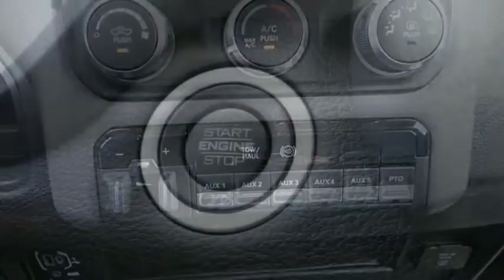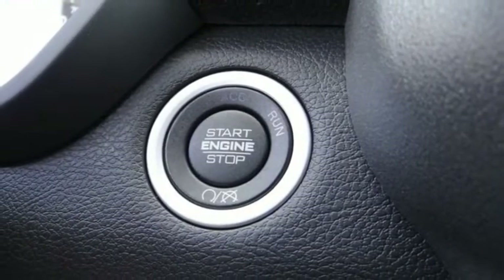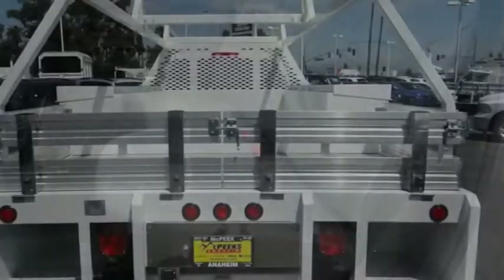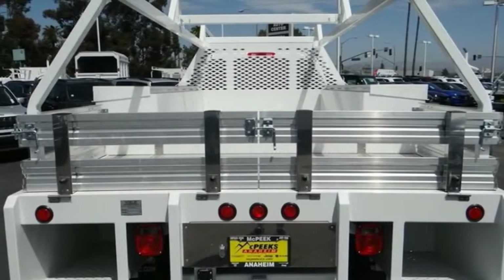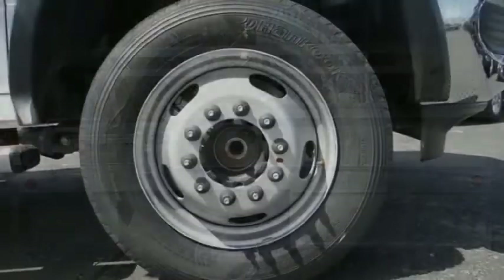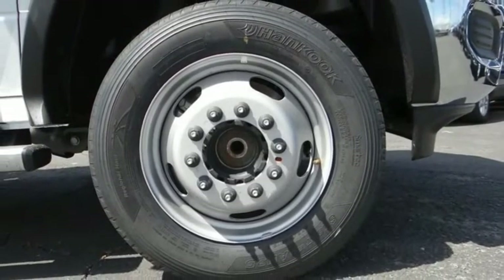Here are some of this vehicle's great options: electronic stability control, power mirrors, traction control, remote keyless entry, four-wheel disc brakes, speed control, Sirius satellite radio, power windows, tachometer, and power steering.